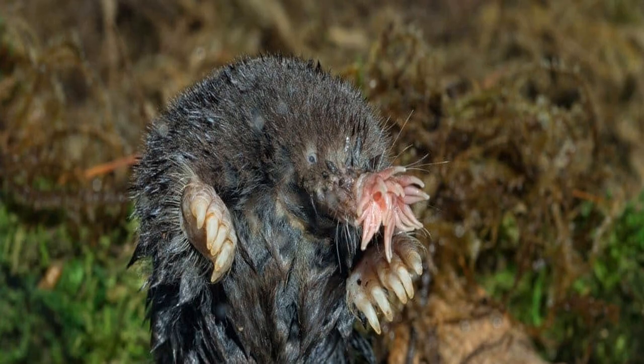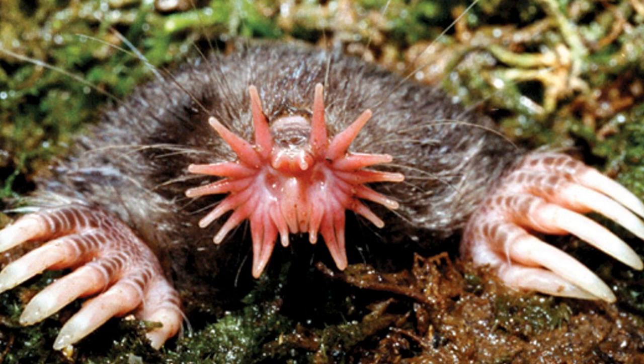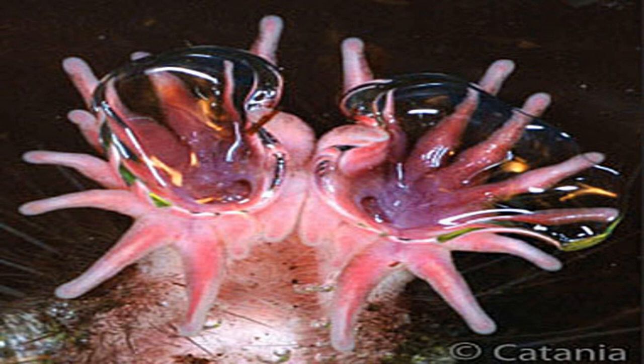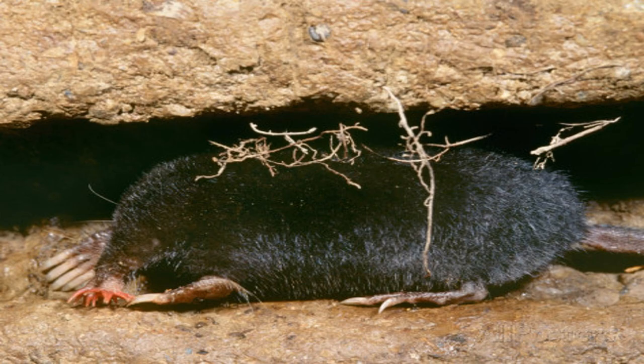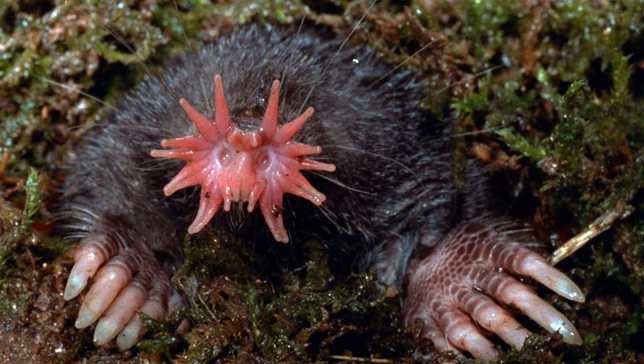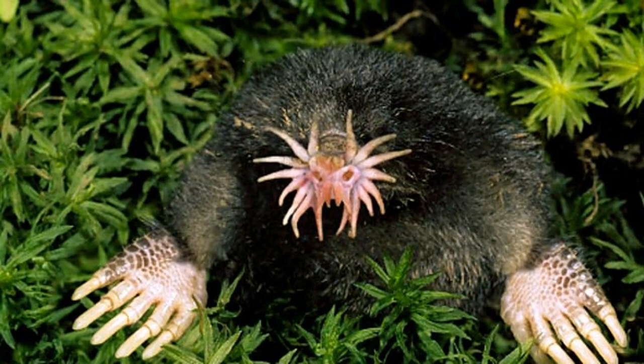The star-nosed mole is a semi-aquatic creature found in lowland wet areas of eastern North America, such as wetlands, swamps, bogs, and marshes. They create underground tunnels with their powerful limbs that can go up to three feet deep in the soil, which act as their habitat for resting, breeding, and feeding. They choose to live in damp and marshy areas as it provides easy access to their primary food source — invertebrates. Their diet consists mostly of insects such as earthworms, small invertebrates, spiders, and snails. They can sniff out their prey from underground, and within 230 milliseconds, their tentacle-like snout can detect an insect or prey, which they rapidly dig out from the soil with their strong clawed paws.